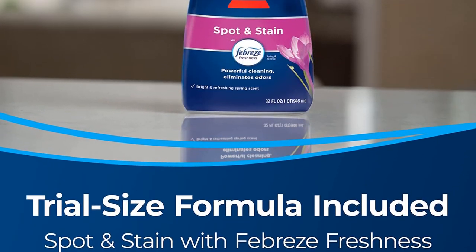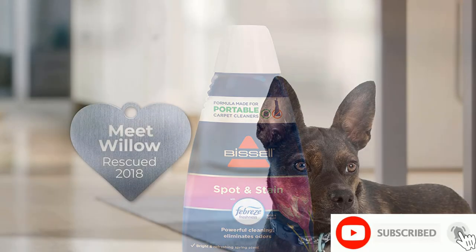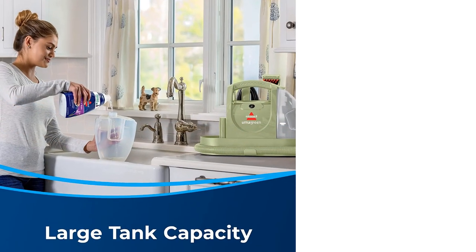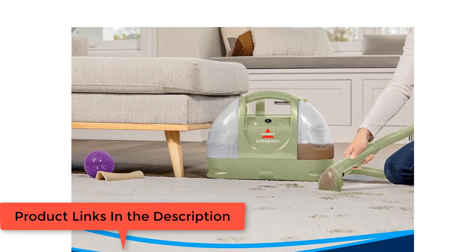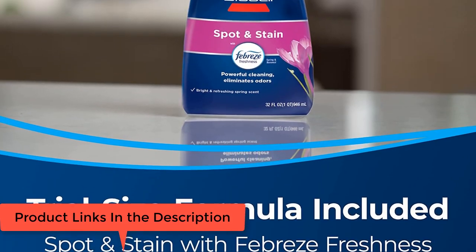Remove tough pet stains with strong spray and suction. Large tank capacity — 48-Ounce tank means you can clean more between refills. Tools and formula included: comes with 3-Inch Tough Stain Tool, Hydro Rinse Self-Cleaning Hose Tool, and an 8-Ounce Trial Size Spot Stain with Febreze Freshness Formula.